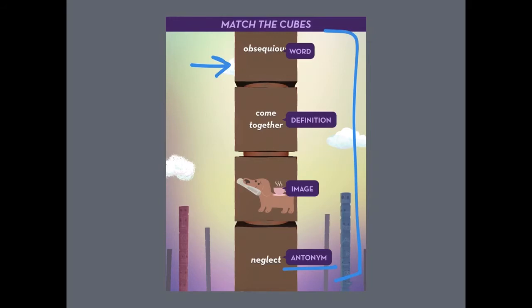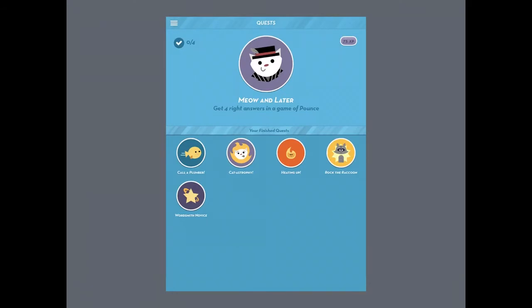Another way this app motivates students is by giving them quests. You can find this page under this icon, which is in the top right corner of the main menu. Each quest gives them a new achievement that they can unlock in the different games. The beginning quests are not difficult, but this type of motivation is what really gets some students into learning.